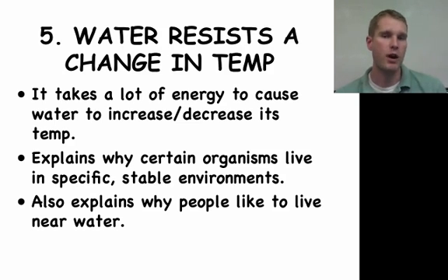That body of water takes a great amount of time throughout the summer to actually heat up, and that's why it resists that temperature change. It also explains why people like to live near water, because it kind of regulates the temperature.